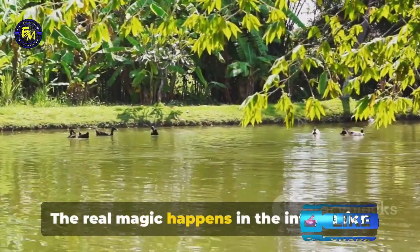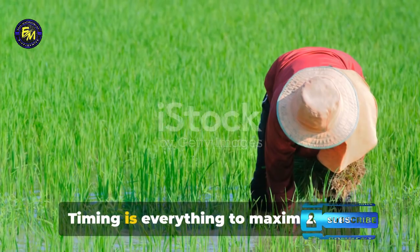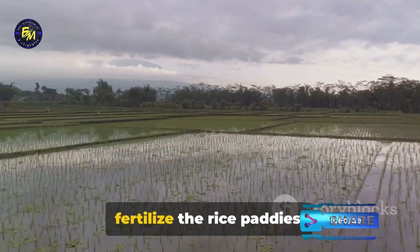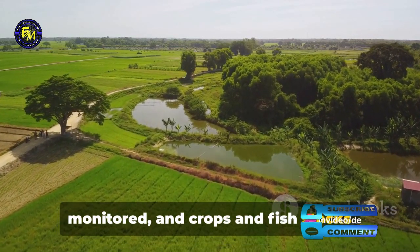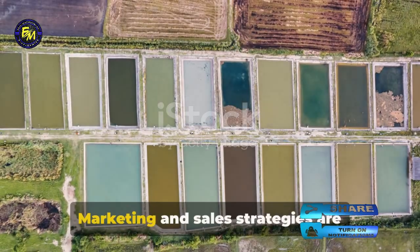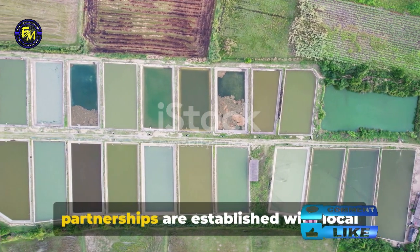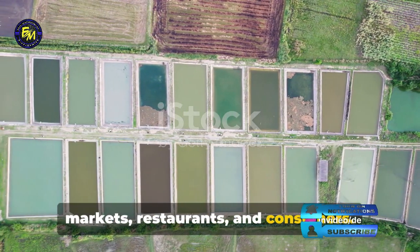The real magic happens in the integration and management of these three components. Timing is everything to maximize the benefits, such as using duck manure to fertilize the rice paddies. The health of the ecosystem must be monitored and crops and fish stocks rotated to prevent disease buildup and maintain soil fertility. Marketing and sales strategies are developed to sell the products, and partnerships are established with local markets, restaurants, and consumers.